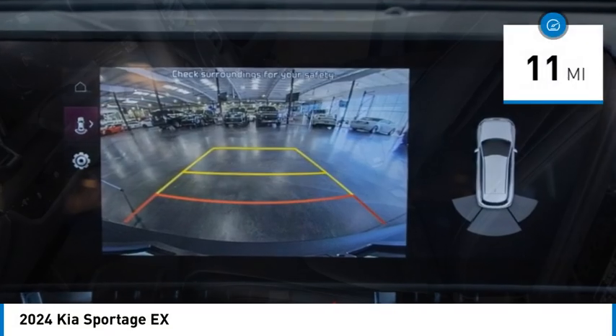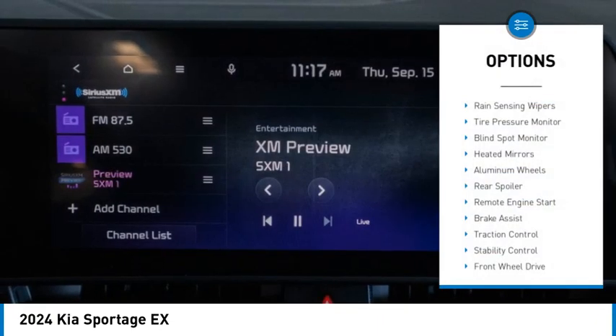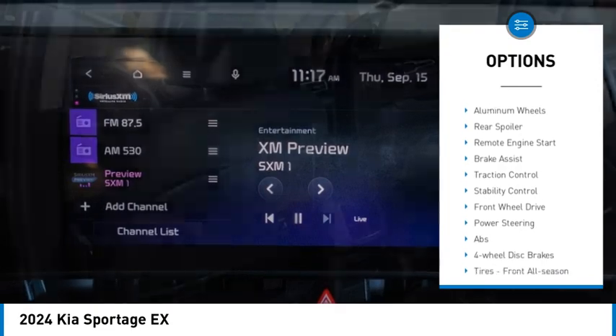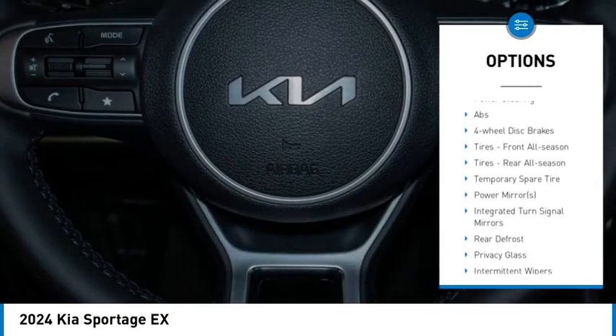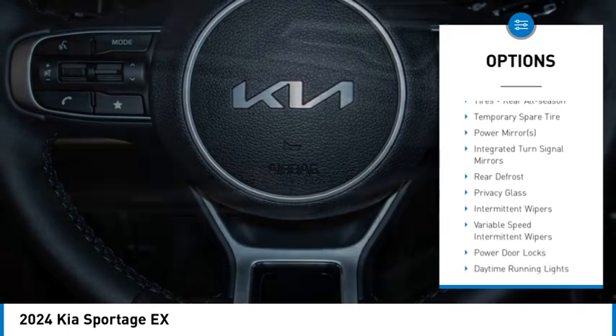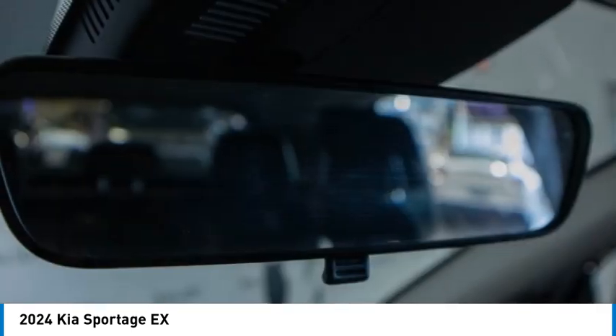This vehicle has less than 100 miles. Here are some of this vehicle's great options: rain sensing wipers, tire pressure monitor, blind spot monitor, heated mirrors, aluminum wheels, rear spoiler, remote engine start, brake assist, traction control, and stability control.